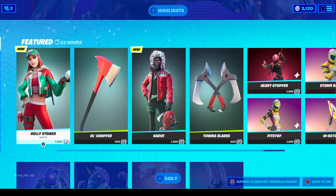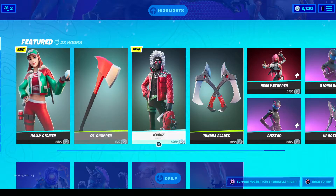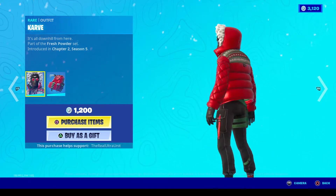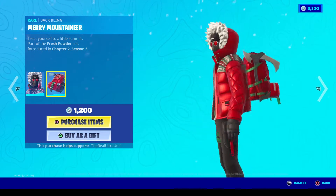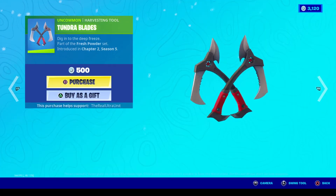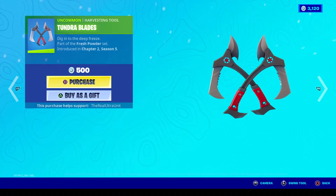Pretty cool, and I'm assuming it actually removes from her back bling if she has the pickaxe equipped. Next up is Carve — which makes sense — the male version of the style from the Fresh Powder set. He has a pickaxe with a little ice pick called the Merry Mountaineer, which is pretty cool. And of course he has the pickaxes as his pickaxe — this is the sound it makes.